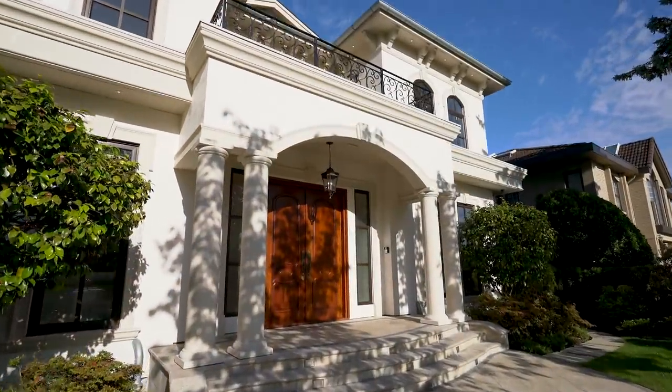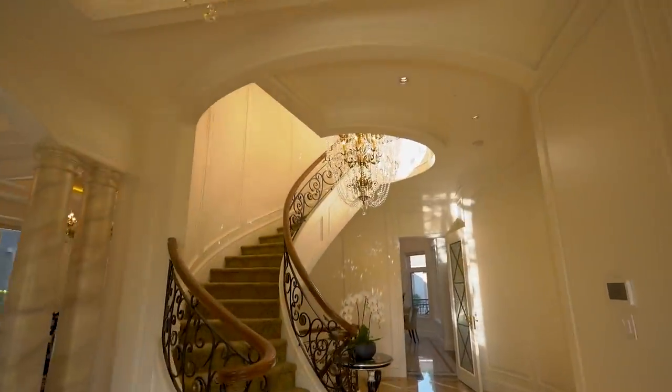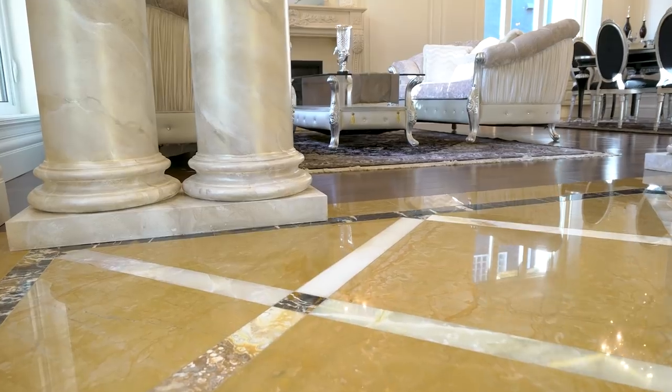The dramatic entryway of this grand home is a reflection of luxury and success. A sweeping staircase, stunning chandelier, and beautiful inlaid marble flooring give breathtaking first impressions.